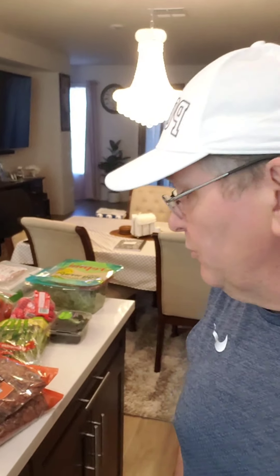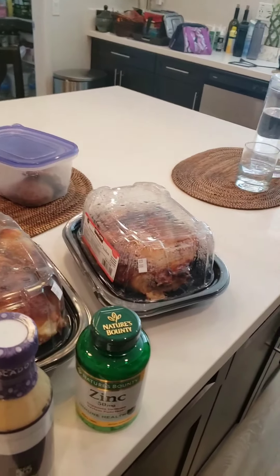All right everybody, we're back from Costco — not the grocery store, back from Costco. This is stuff that we needed. I didn't get everything I would normally get because they didn't have a couple things I normally buy, like the monk fruit sweetener. They didn't have it, so I didn't get any. Normally I would get that. But I'll go through real quick and show you what we got.